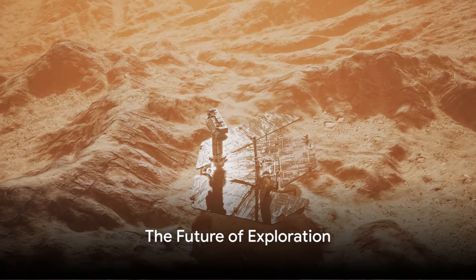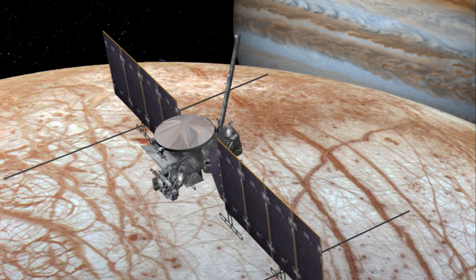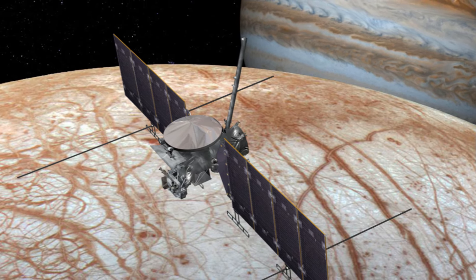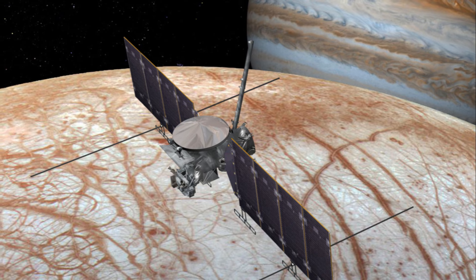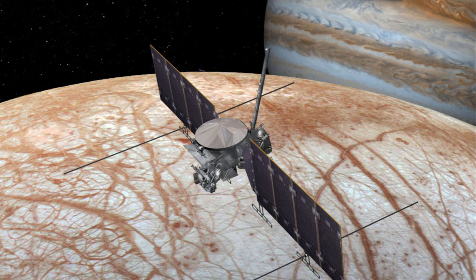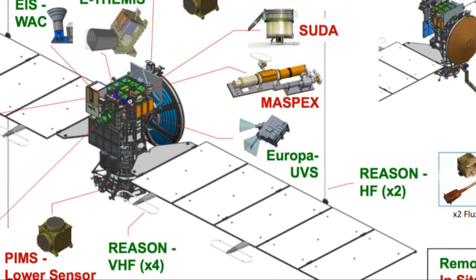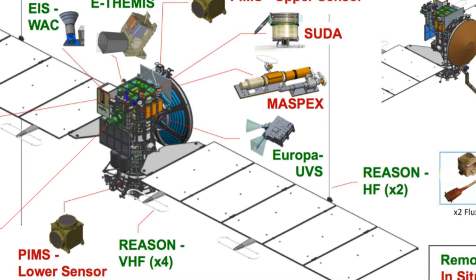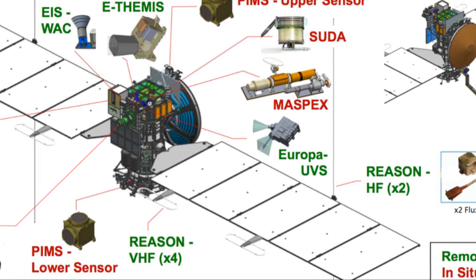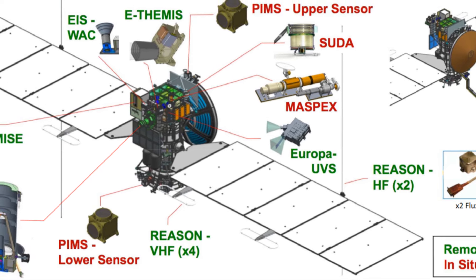So what does the future hold for our exploration of Europa? Well, the future is looking quite exciting. NASA, in its relentless pursuit of knowledge and discovery, has planned a mission named Europa Clipper. This mission aims to conduct detailed reconnaissance of Europa's surface and subsurface, to learn more about its ice shell and the subsurface ocean that lies beneath it. The Europa Clipper, armed with a suite of scientific instruments, is set to launch in the mid-2020s.